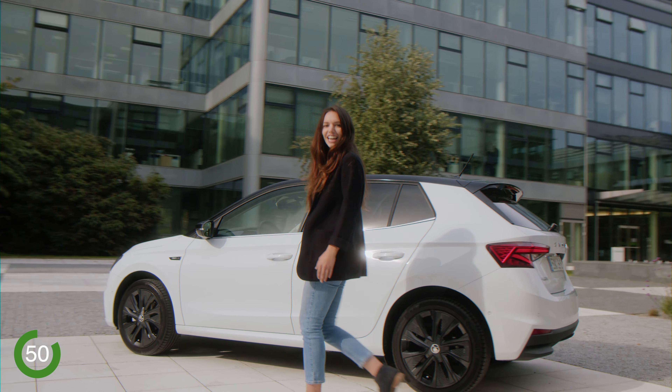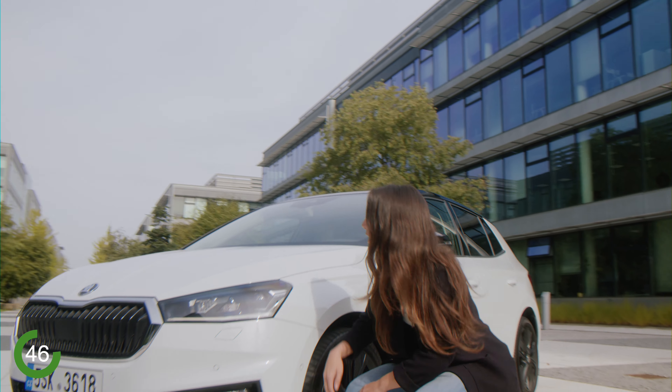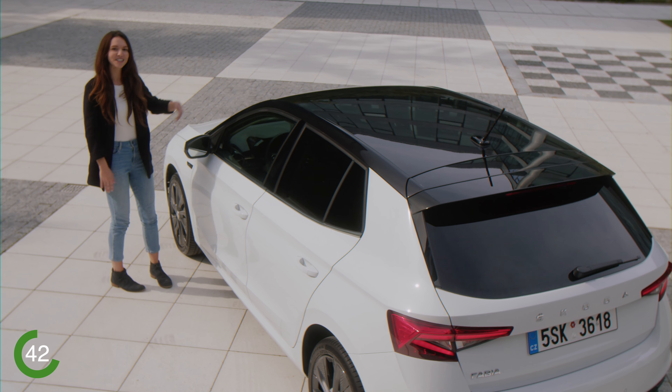I really like the way the Fabia looks — it has strong modern lines and it looks really grown up. My favorite part is the front, with a distinctive grill and sharply cut lights. You can even have a different colored roof than the rest of the car.